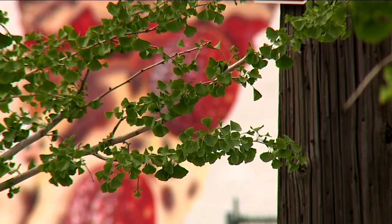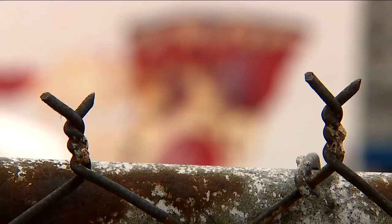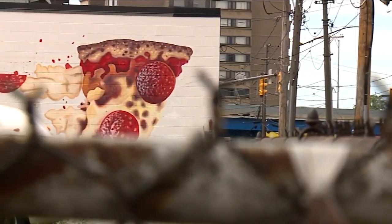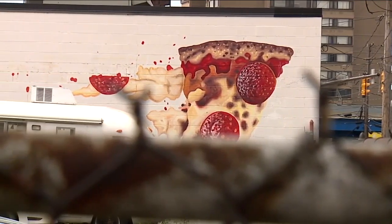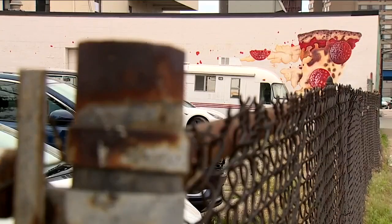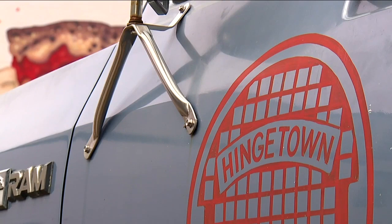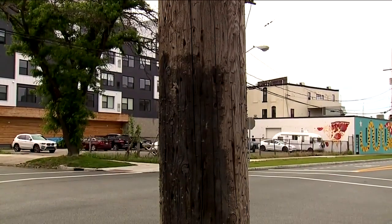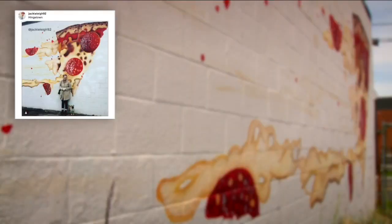Only he knows what will take the place of the pizza mural. The spirit of the pizza mural will always be with this building. That pizza mural really helped my art career way more than I ever thought it would. A few organizations came together to do a big mural project in Hingetown and my name got mentioned as one of the local artists.